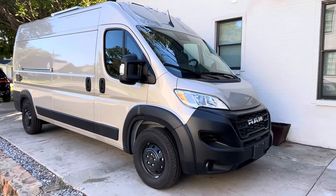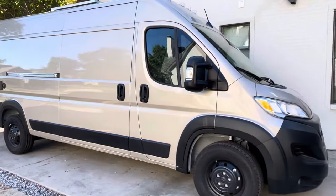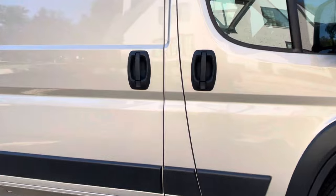2023 Ram ProMaster 2500. It's only got 55 miles right now. Check it out.